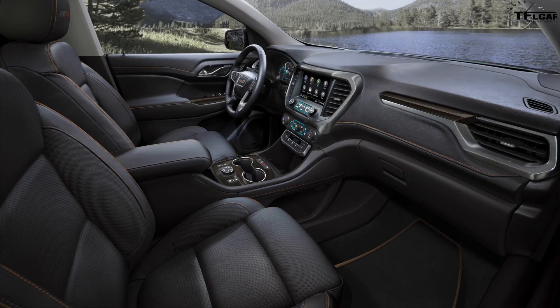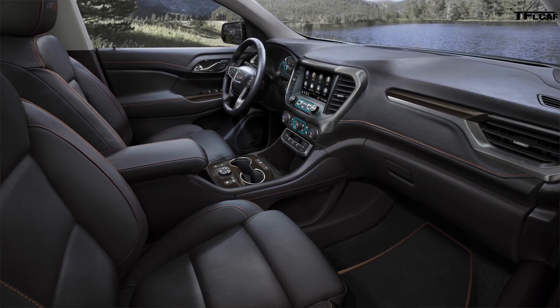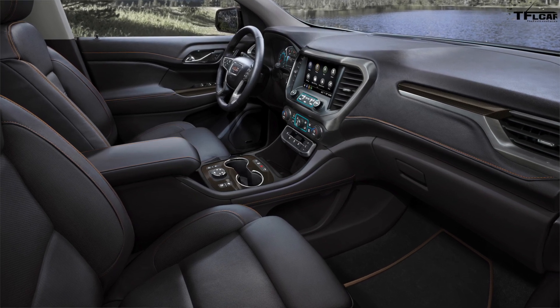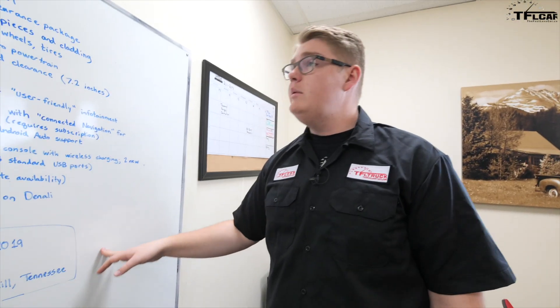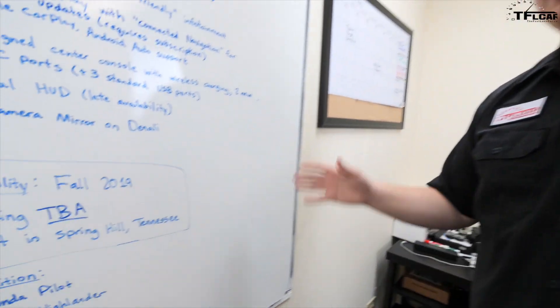There are also two new USB-C ports and three standard USB ports. A heads-up display is optional, though it won't be available at launch. On the Denali trim, you get a rear camera mirror — a cool feature where you push a button on the mirror and it turns into a screen showing a rearward-facing camera view.